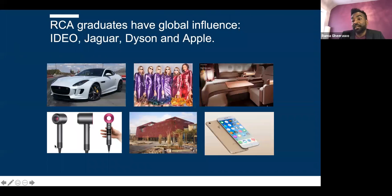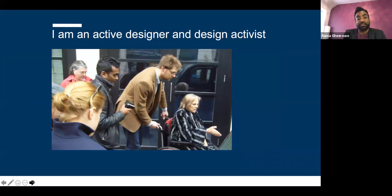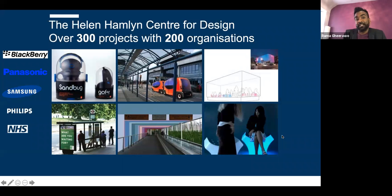The Royal College of Art has global influence — our graduates have designed for Bentley, Jaguar, Rolls-Royce, Toyota, Ford, Hyundai, Kia, and Dyson. We also supply graduates to both Google and Apple. The Helen Hamlyn Centre for Design has done over 300 inclusive design projects with 180 organizations. Inclusive design is at the heart of what we do. I'm an active designer — I've always wanted to be one. There is, however, a problem with how design is perceived.